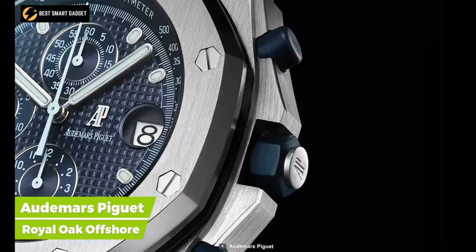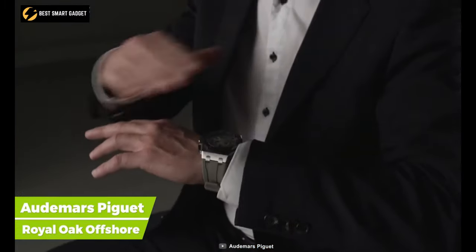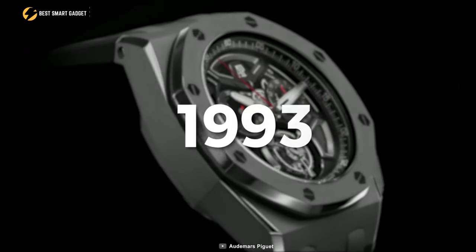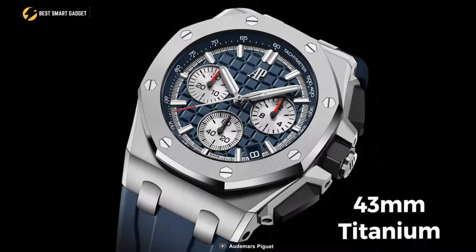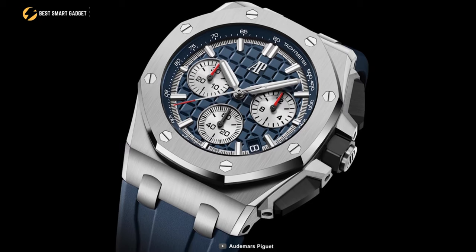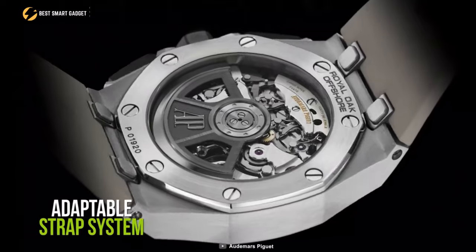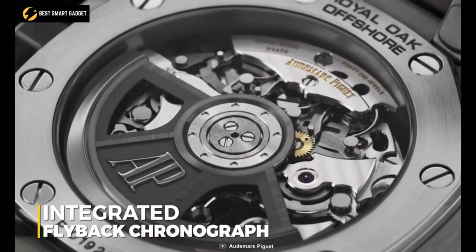When you have the Audemars Piguet Royal Oak Offshore on your wrist, you'll seem more sporty and bold since the series has been breaking established norms since 1993. This 43mm titanium Royal Oak Offshore has a blue dial with high-end craftsmanship, an adaptable strap system, and the newest integrated flyback chronograph.